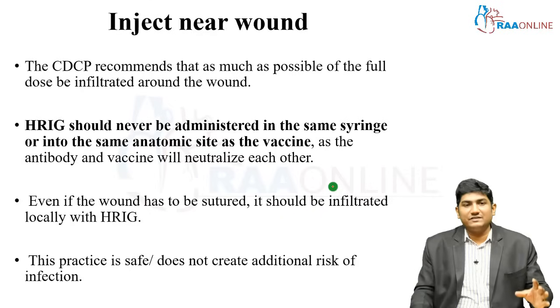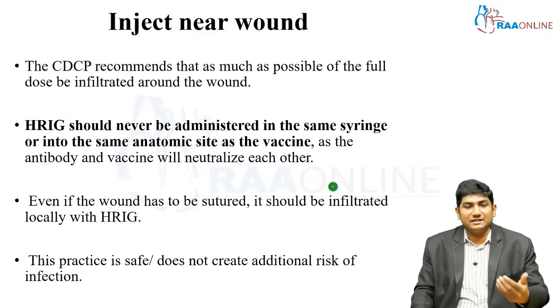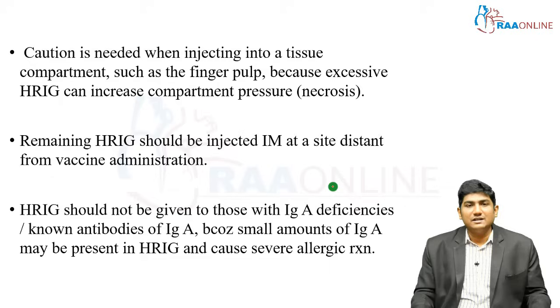The CDC, Centers for Disease Control and Prevention, recommends that as much as possible the full dose should be infiltrated around the wound. HRIG should not be used in the same syringe or same site as the vaccine because they will neutralize each other. Even if you are going to suture the wound on day zero, you need to infiltrate it with HRIG first — never think that this is going to add extra risk or contaminate the wound. By giving HRIG you are not going to contaminate it further.